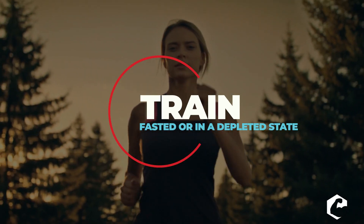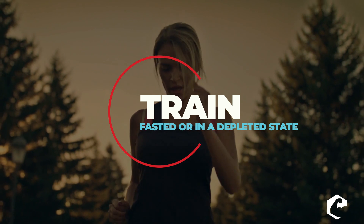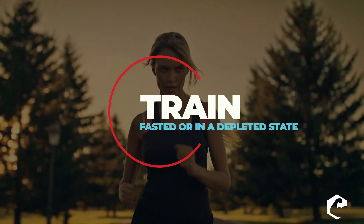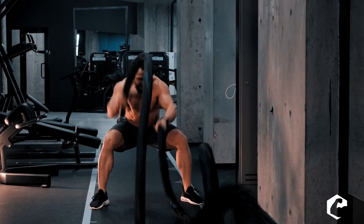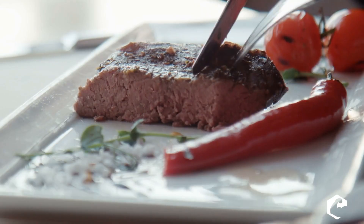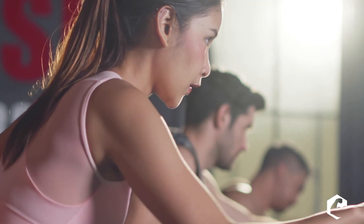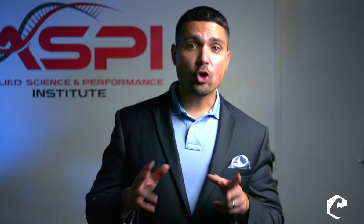The second way is training in a fasted state — fasted cardio seems to bump up growth hormone — and also training in a low-carbohydrate state. If you wake up in the morning, take some BCAAs or essential amino acids and do your cardio. Or if you do carbohydrate cycling, training on your low-carb days will boost growth hormone upward.